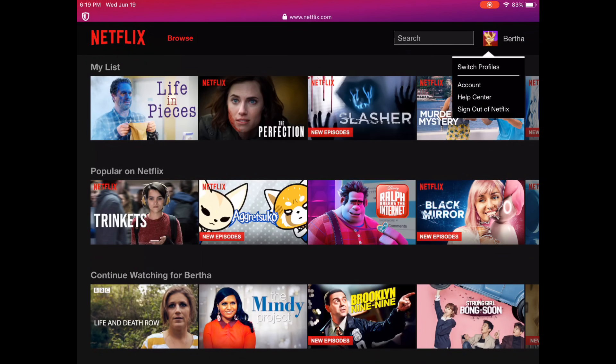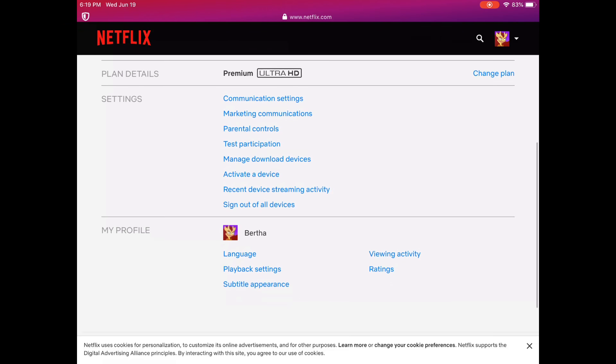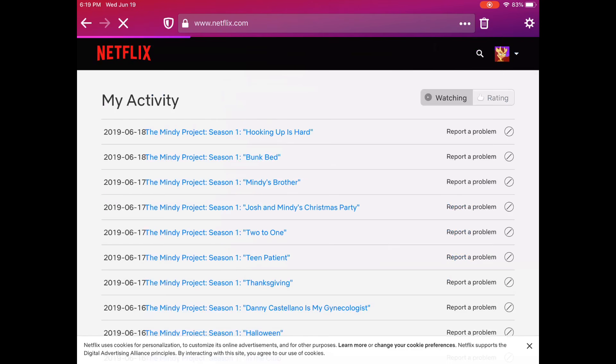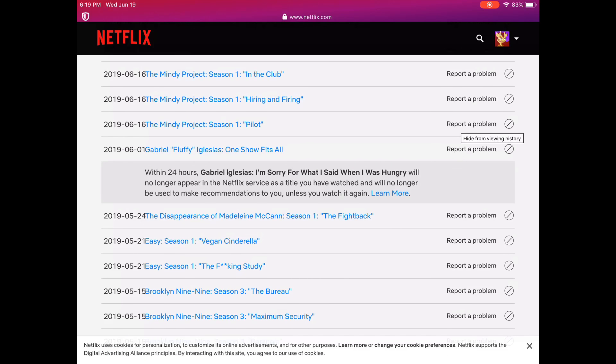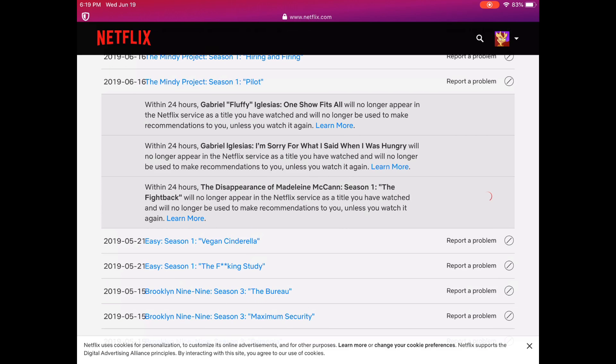So we're going to quickly go down to account and it'll bring you to the top of this. I would show you that but I don't want you to see my information. So we go to viewing activity and we have a whole bunch of stuff here. We're going to get rid of Gabriel Iglesias. For movies you just hit it once; for shows you go to hide series.